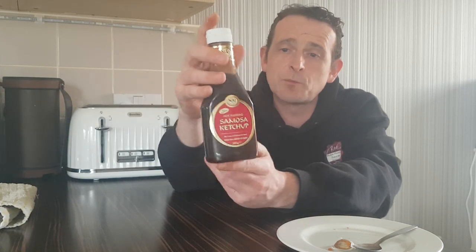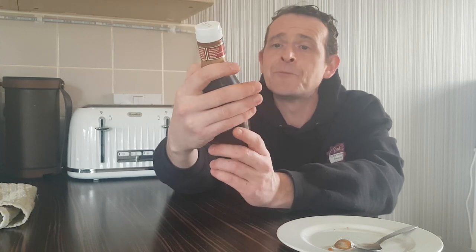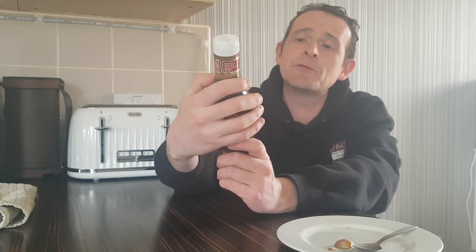So if you do ever spot this, grab some. If you like your samosas, your bajis, your Indian food, this goes really, really well. Strong 8 out of 10 — good stuff. So that was my review of hot tamarind samosa ketchup. Thank you very much for watching, hope you enjoyed this video. Smash that like button, hit that subscribe button and I will see you all again very, very soon. Peace!